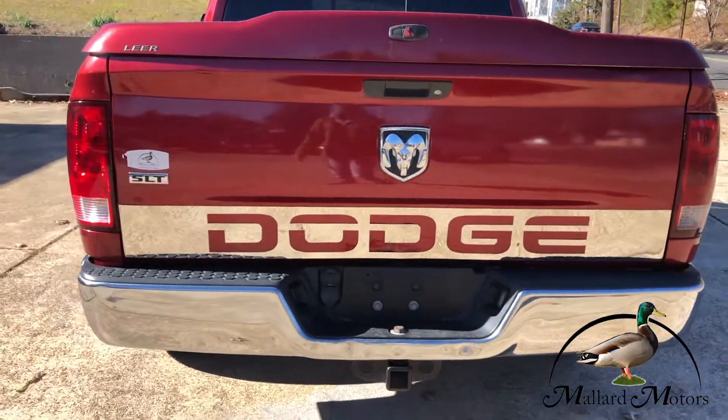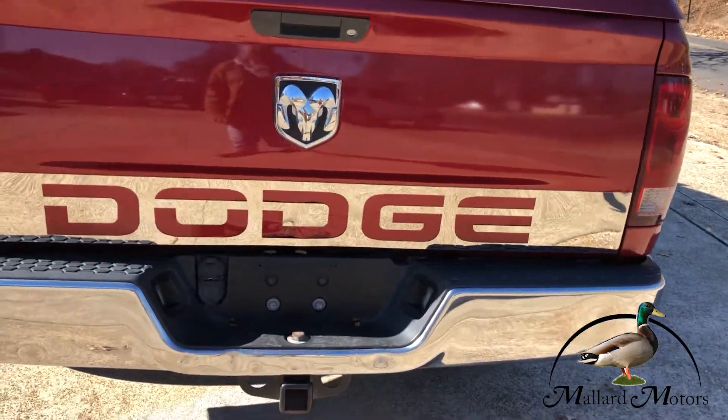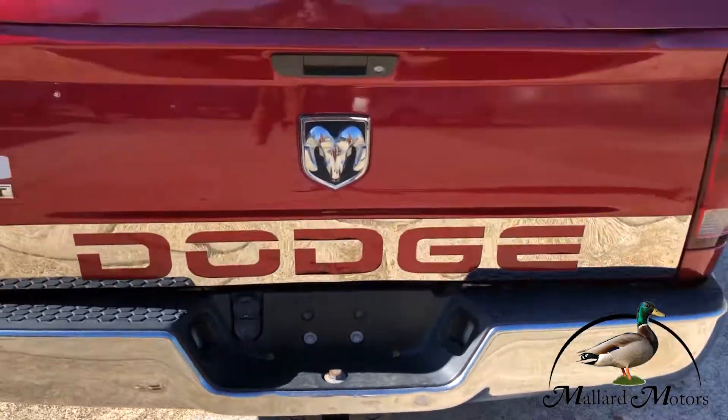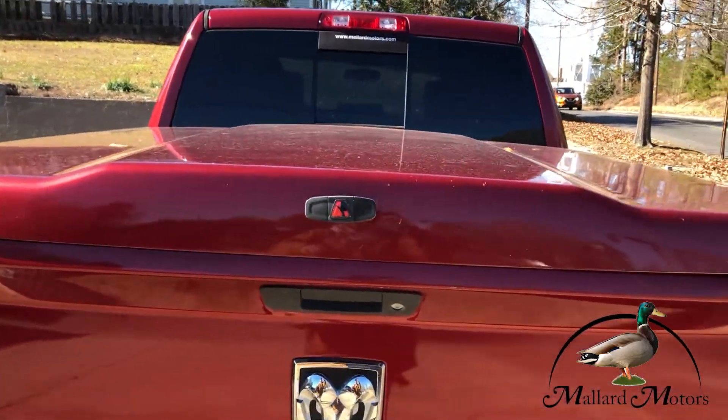Got a cool little Dodge emblem on the tailgate there. Towing setup, got a bed cover on it.